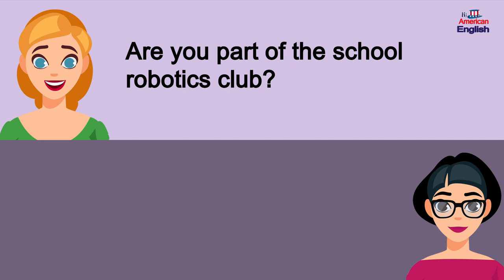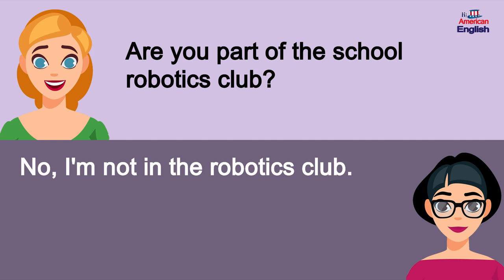Are you part of the school robotics club? No, I'm not in the robotics club.